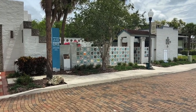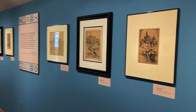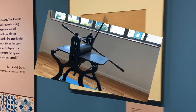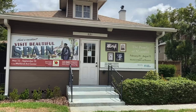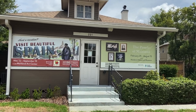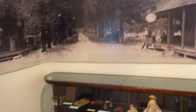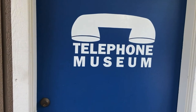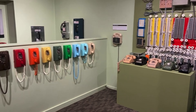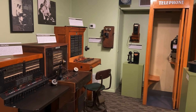The Maitland Art Center was founded as an art colony in 1937 by artist André Smith. Here you will find contemporary art exhibits and they also offer residency programs at the center. The Maitland Historical Museum showcases the history of Maitland and how it parallels the American experience. One favorite part of the museum is the Telephone Museum, where you can immerse yourself in the history of the telephone, try out the switchboard station, and see how telephones changed over time.